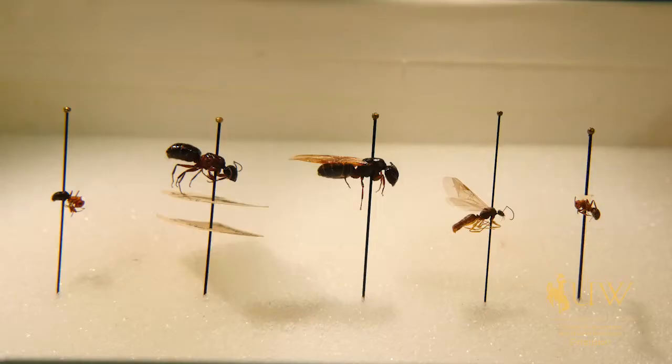One of the questions we get a lot in our office is whether or not people have termites in their home. And typically, when they bring in a sample, it usually turns out that these are just ants. Now there are some defining characteristics that you can keep in mind when you're trying to determine if you have termites in your home versus an ant infestation.